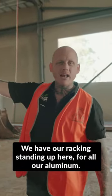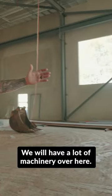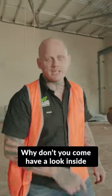We have our racking standing up here for all our aluminium. We'll have all our machinery over here, some more racking up here as well. Come and have a look inside the office.